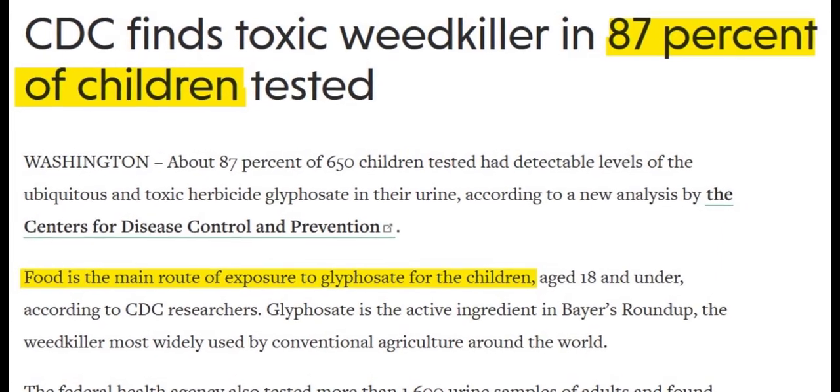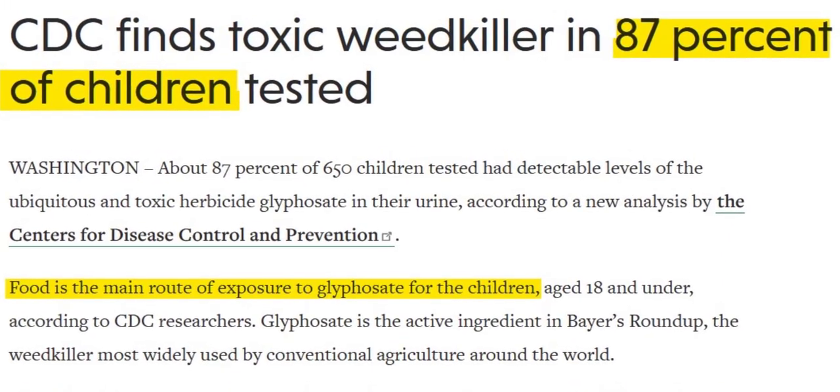The most common GMO alteration is called Roundup Ready, meaning that the crop has been genetically altered to be resistant against the damage caused by Roundup or glyphosate. This allows Roundup Ready crops to be sprayed heavily with glyphosate, which is now ending up in the final retail product and therefore in our bodies.